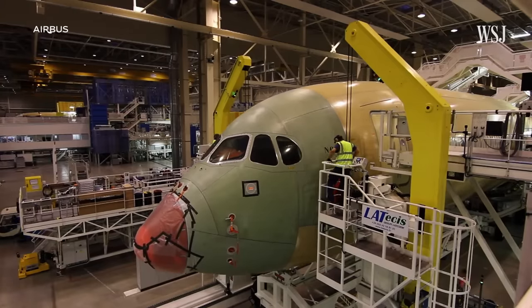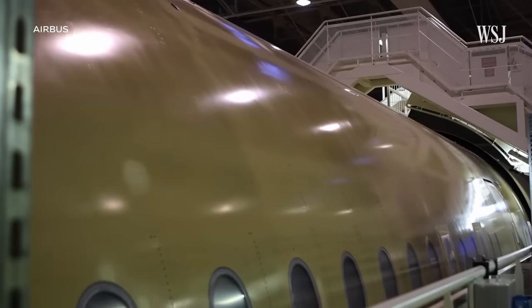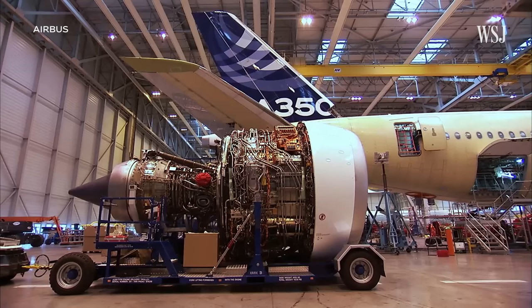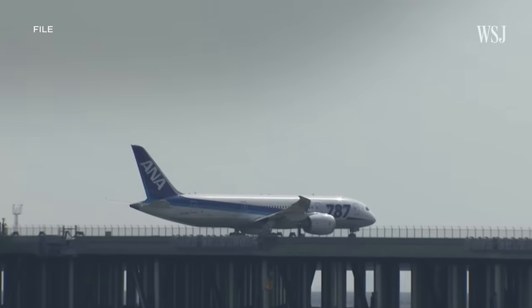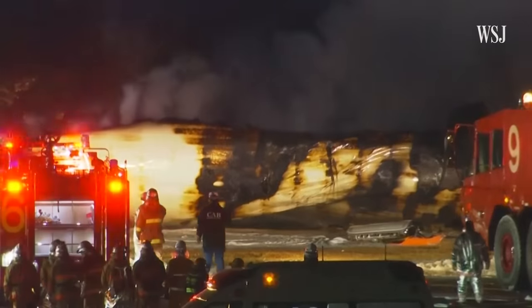Experts say the design of the Airbus A350 was also key. More than half of the aircraft was built from carbon fibre reinforced plastic, rather than aluminum like older planes. The Airbus A350 is the newest Airbus aircraft. It uses a composite fuselage, as does the Boeing 787. What we've seen here is the first serious event involving an A350.